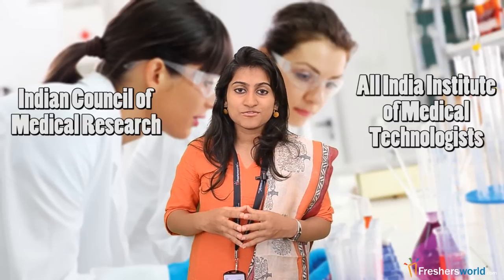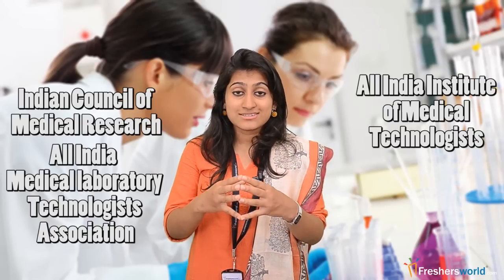There are various medical and nursing colleges and institutions running these courses. However, the authorities who have ultimate control over all such matters are the Indian Council of Medical Research, All India Institute of Medical Technologists, and All India Medical Laboratory Technologists Association.